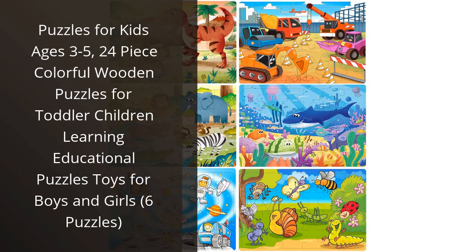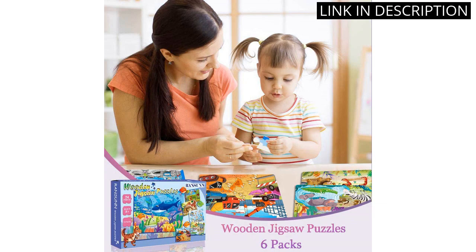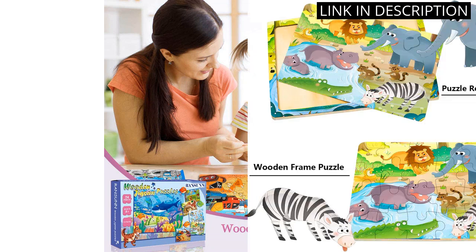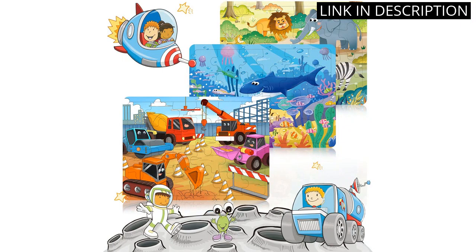I recently purchased the puzzles for kids ages 3-5 — 24-piece colorful wooden puzzles for toddler children, learning educational puzzle toys for boys and girls, 6 puzzles in total — and I am very pleased with my purchase. The puzzles are colorful and fun, and my children love them.